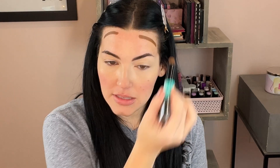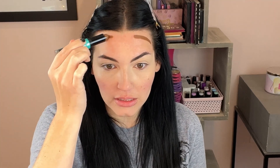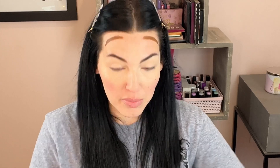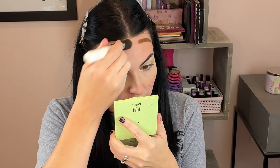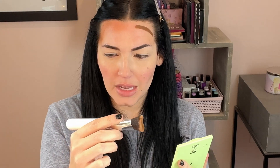For bronzer, I almost grabbed the elf Putty Bronzer but I think I already have that one and wasn't the biggest fan. I like this one better — it's the NYX Wonder Stick. It's really nice; I kind of wish I'd gotten the shade down from this. It definitely works and is the perfect shade for me when I'm self-tanned.